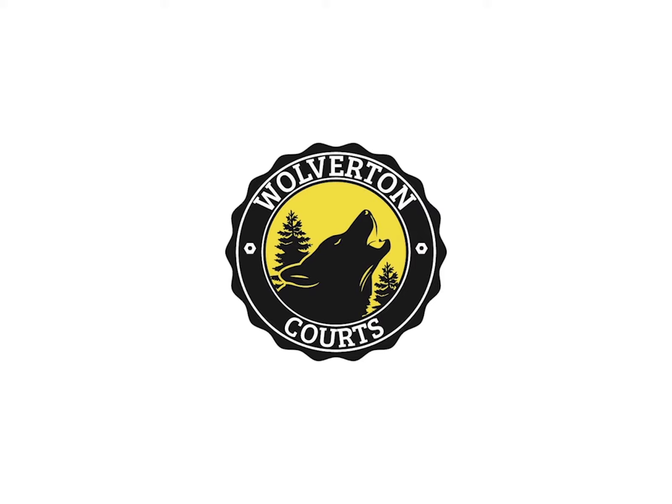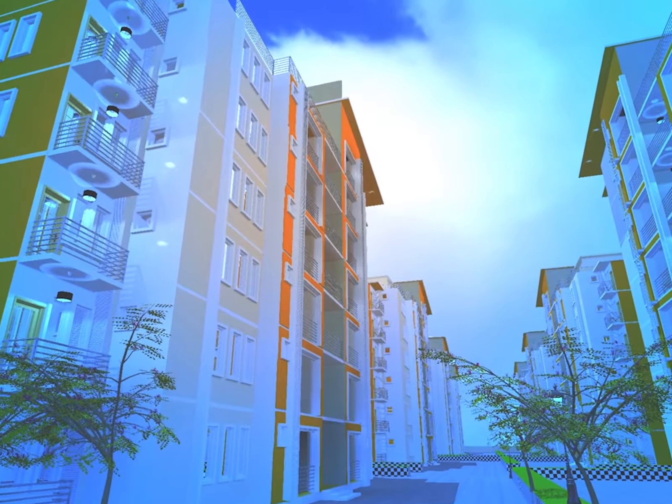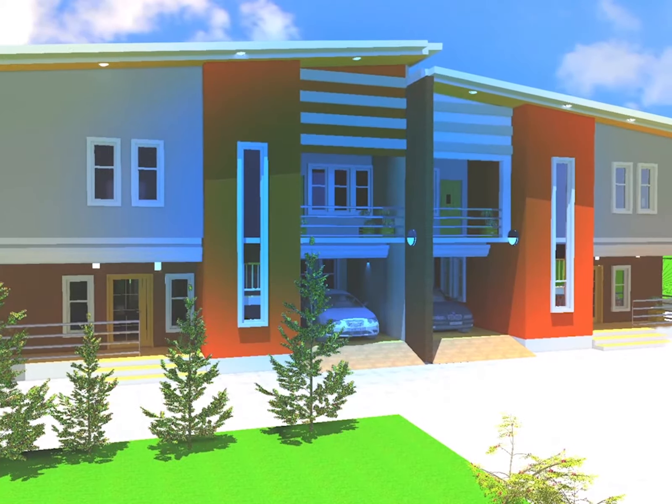Wolverton Courts is located along the Leki Free Trade Zone Road, Ibeju-Leki. It is covered with a proposed excision and offers strong returns on investment. Plot size is 600 square meters.